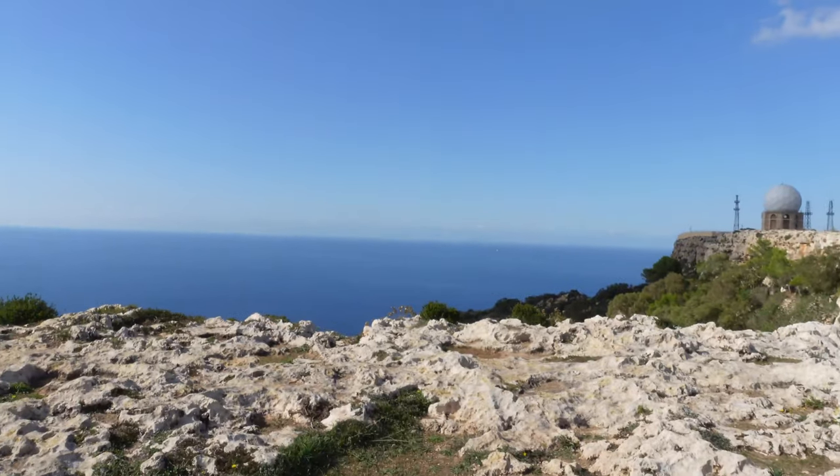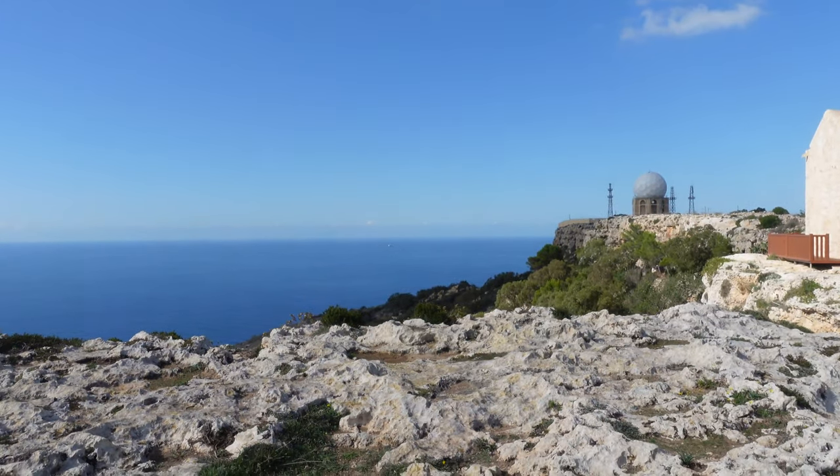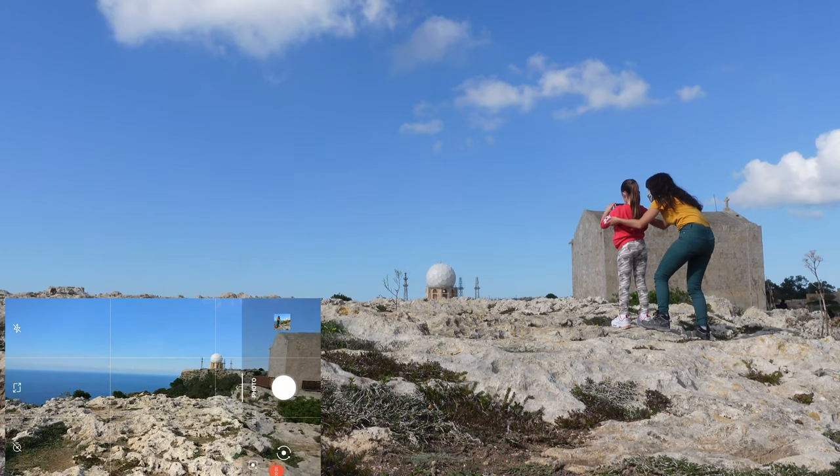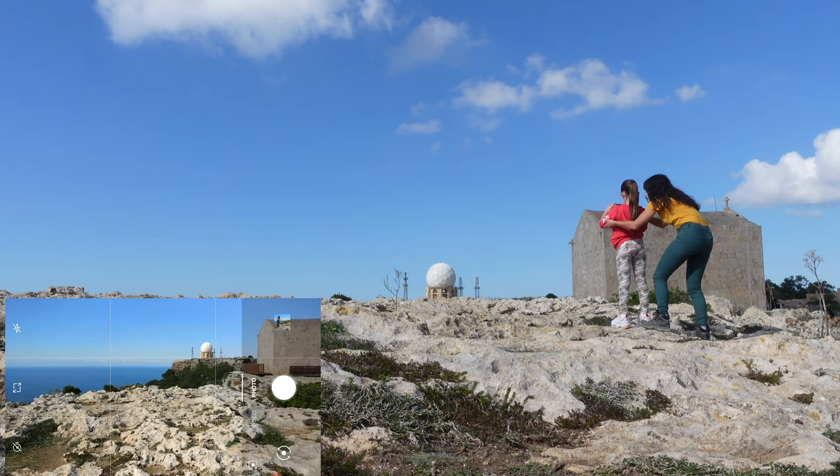So we're going to have this image — I'm on the horizon line, and the radar is on this line.